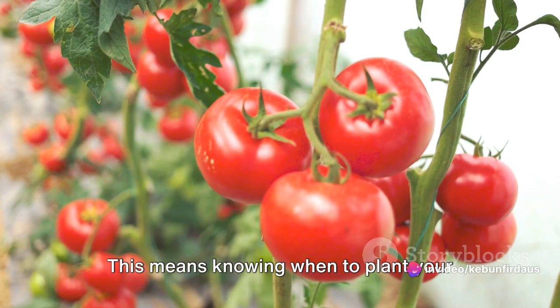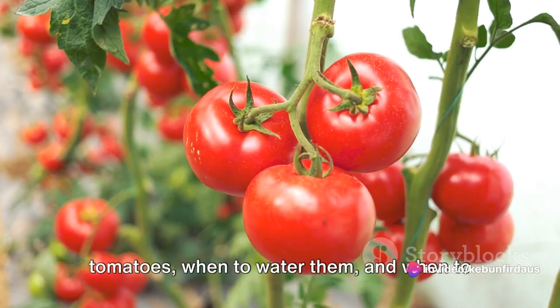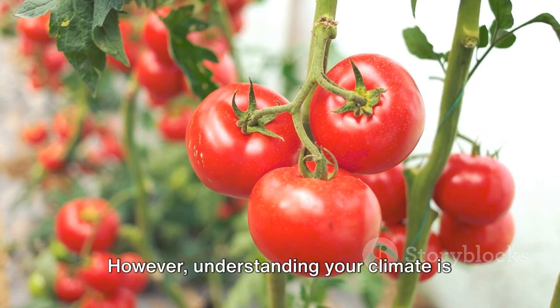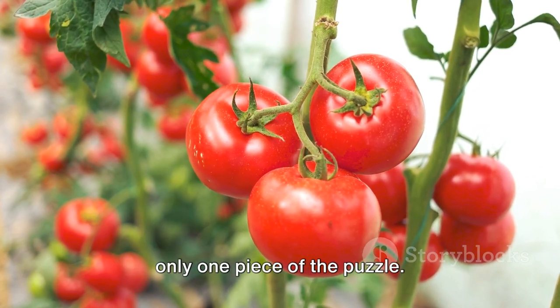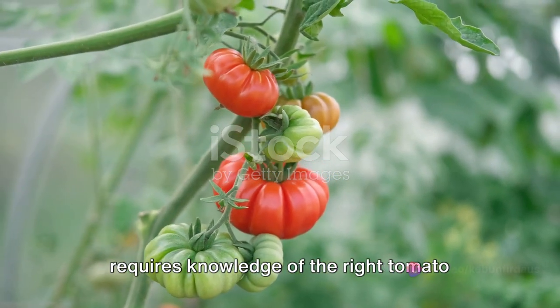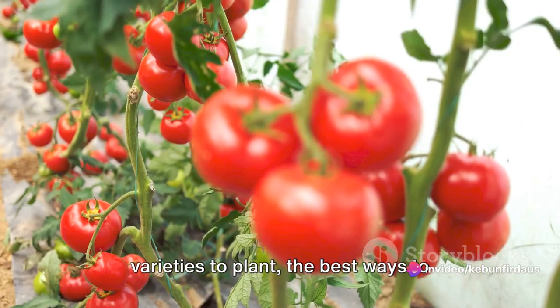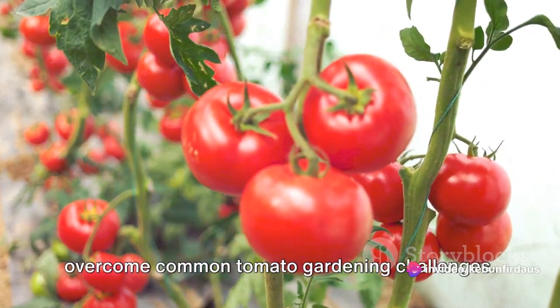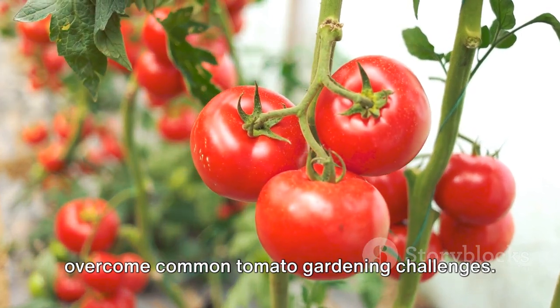This means knowing when to plant your tomatoes, when to water them, and when to protect them from harsh weather conditions. However, understanding your climate is only one piece of the puzzle. Achieving year-round tomato growth also requires knowledge of the right tomato varieties to plant, the best ways to nurture your plants, and the ability to overcome common tomato gardening challenges.